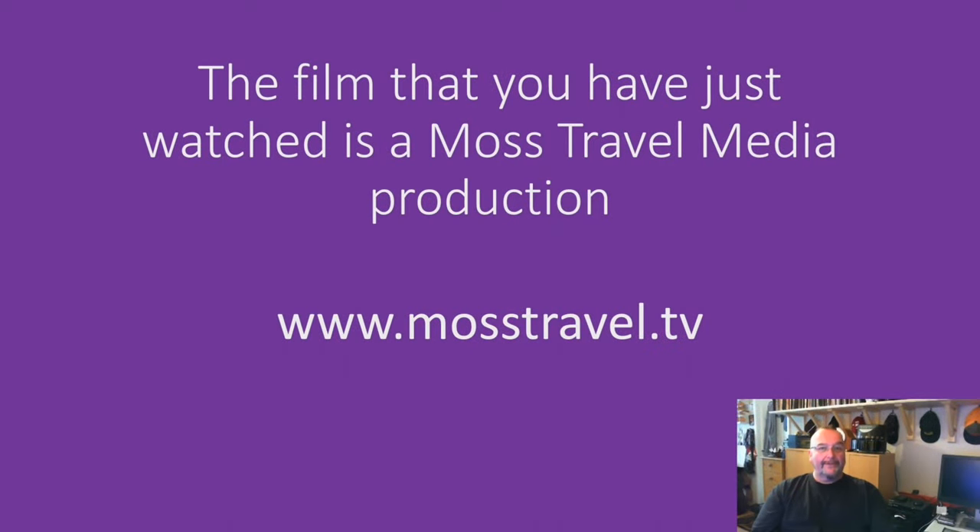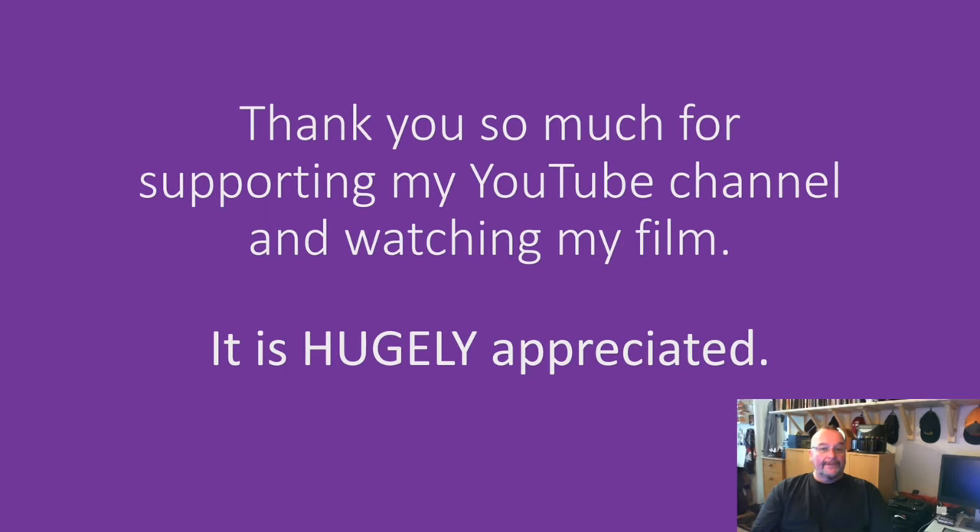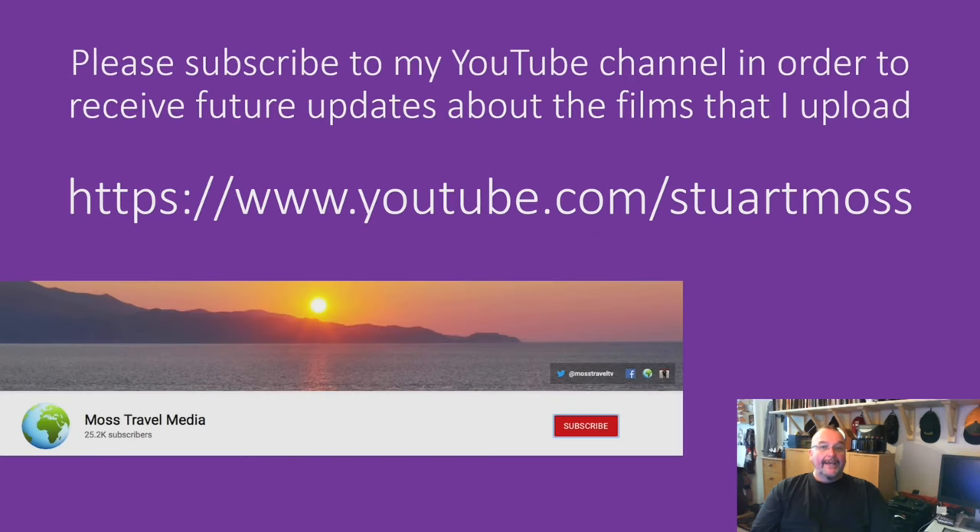The film you've just watched is a Moss Travel Media production and you can find more like them by going to www.mosstravel.tv. Thank you so much for supporting my YouTube channel and watching my film — it's hugely appreciated. If you haven't already done so, please subscribe to my YouTube channel at youtube.com/StuartMoss.